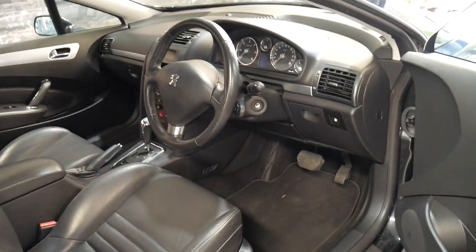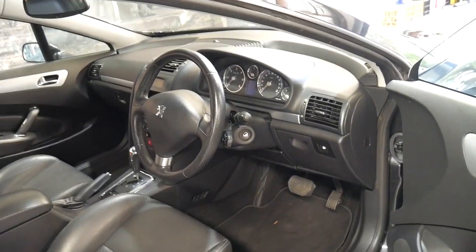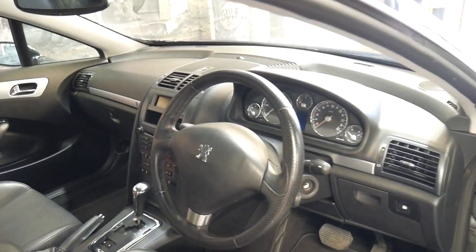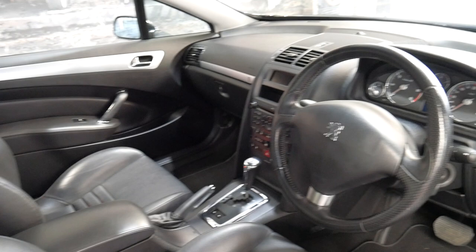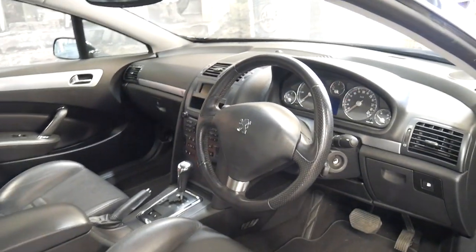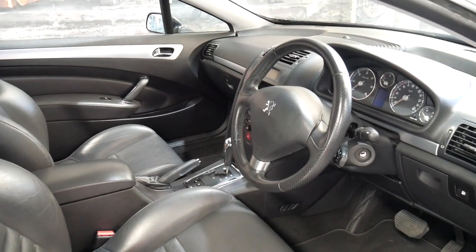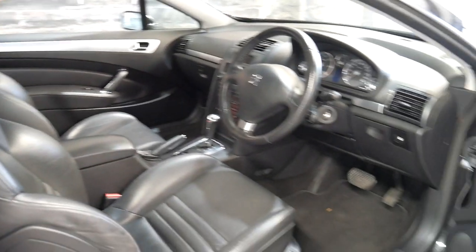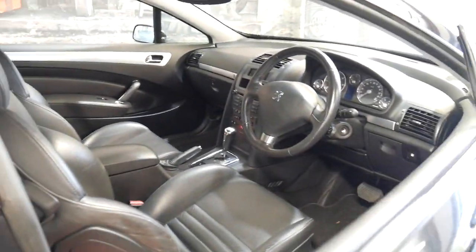It's got electric seats, Xenon headlights, heated seats, Bluetooth, and this car's got the two original keys with it, which is good. You can even adjust the suspension if you want to stiffen it up for sport-like driving, and it's done just 62,000 kilometres since it was new. It has an excellent service history and it looks like it's got a receipt for just about every service done on the car.